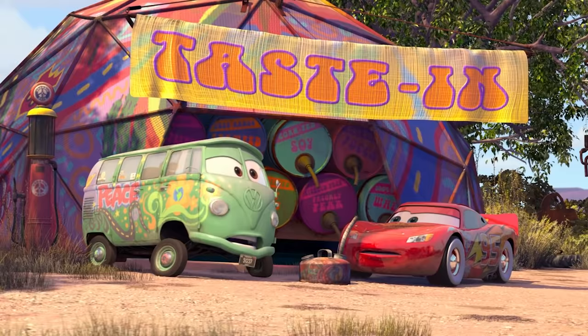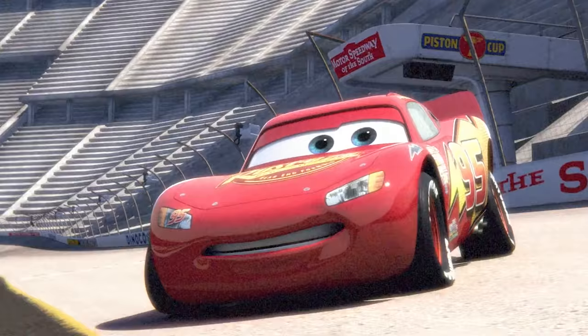Hi everybody, I'm Jay Ward from Pixar Animation Studios. I'm the creative director for Cars, and today I want to share with you some of my favorite fun facts from the first Cars movie. Are you ready? Let's get into it.